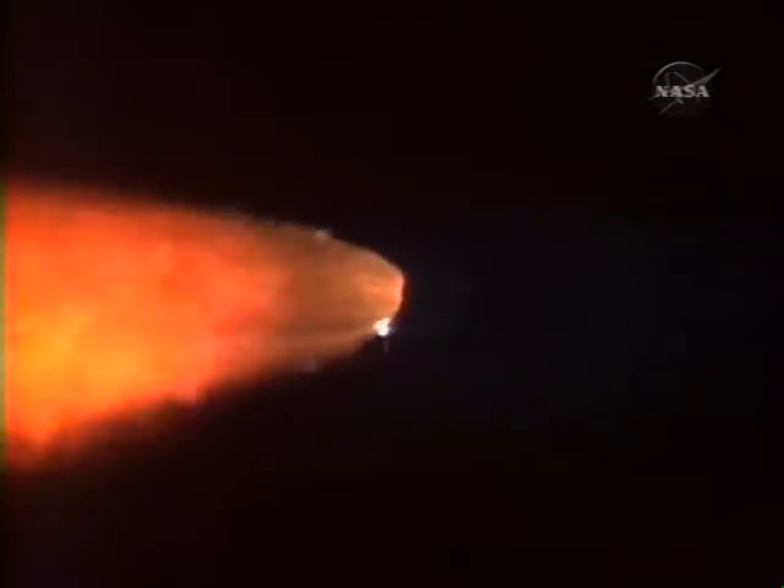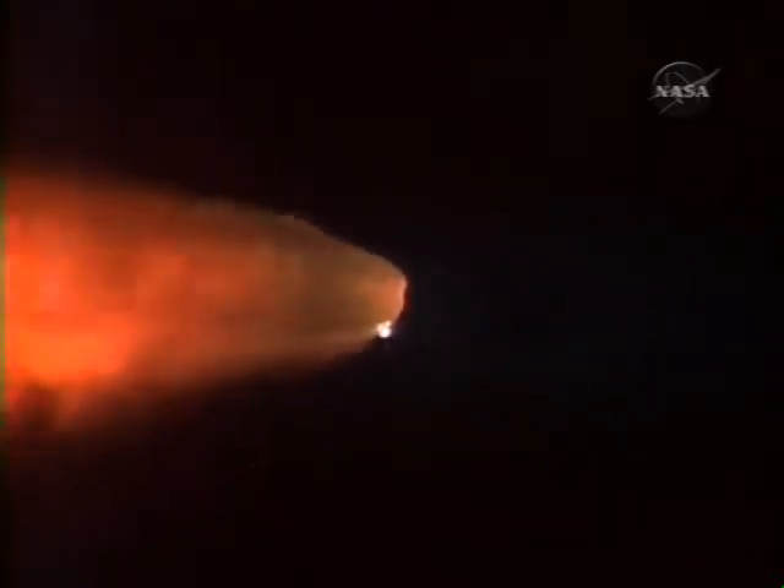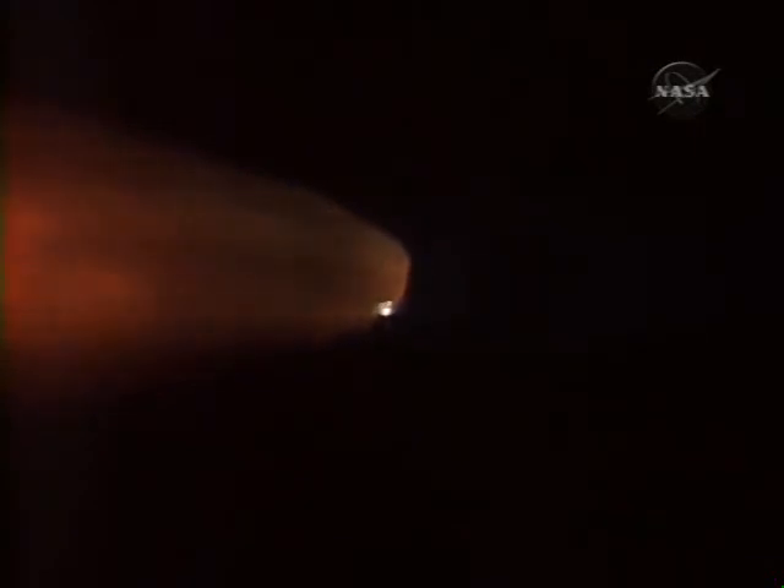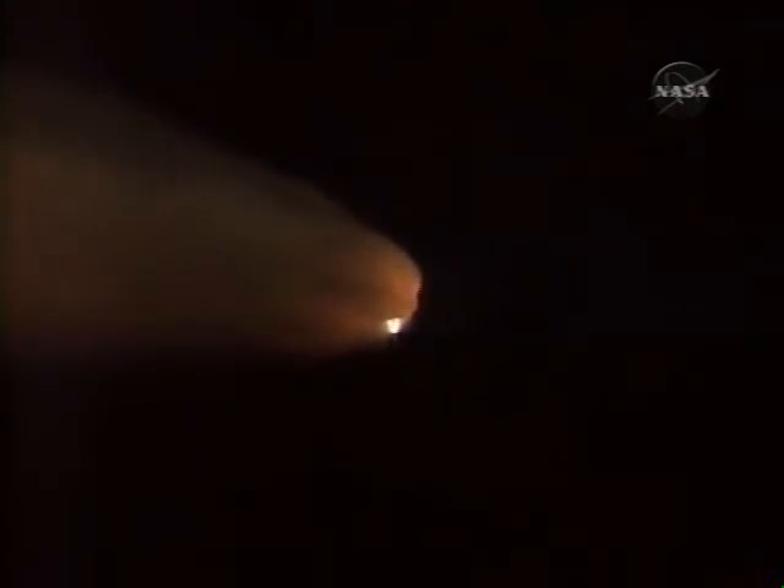A minute and a half since launch. Discovery has already consumed more than two and a quarter million pounds of propellant and now weighs less than half of what it did at liftoff. Altitude 18 miles, speed 3,000 miles an hour, already 22 miles northeast of Kennedy Space Center.